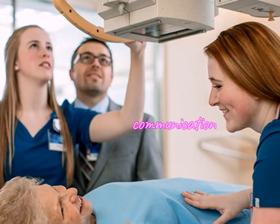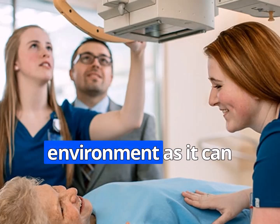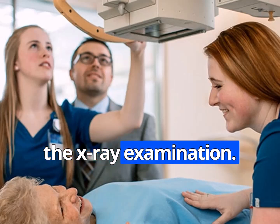Effective communication is key when working with elderly patients. Radiographers should take the time to explain the procedure clearly, addressing any concerns or questions they might have. It's important to establish trust and a comfortable environment, as it can significantly improve cooperation and overall patient experience during the x-ray examination.